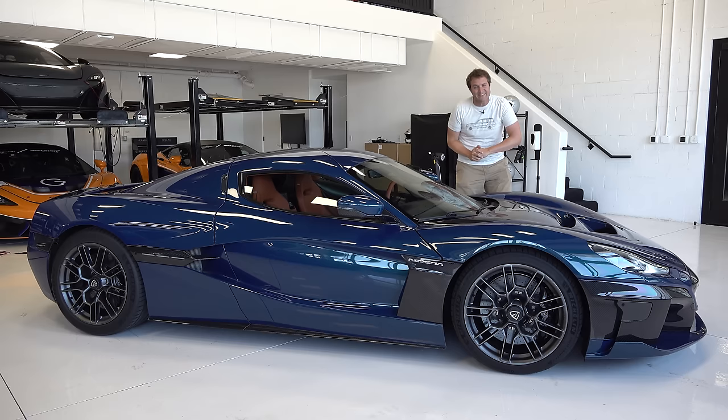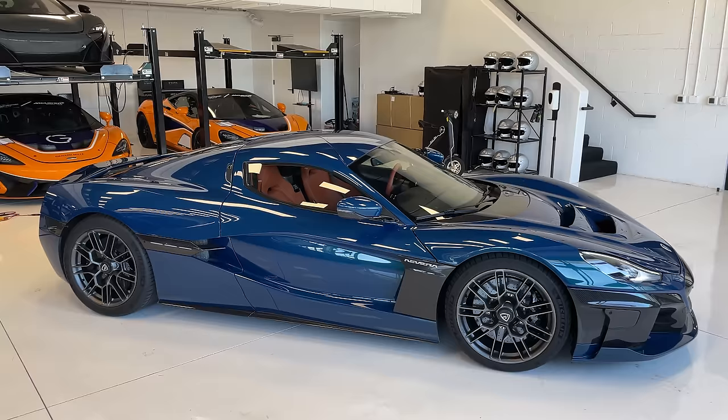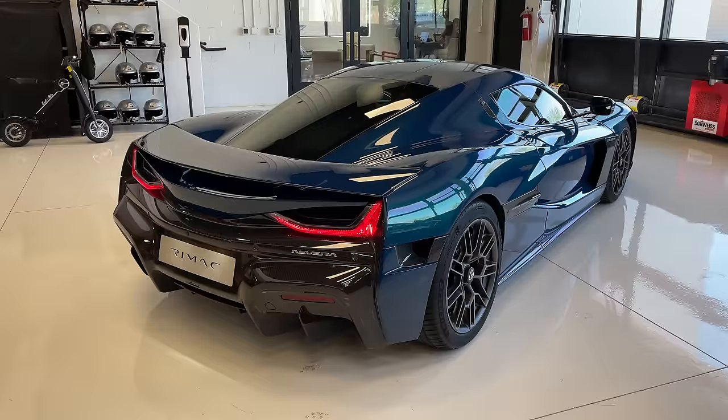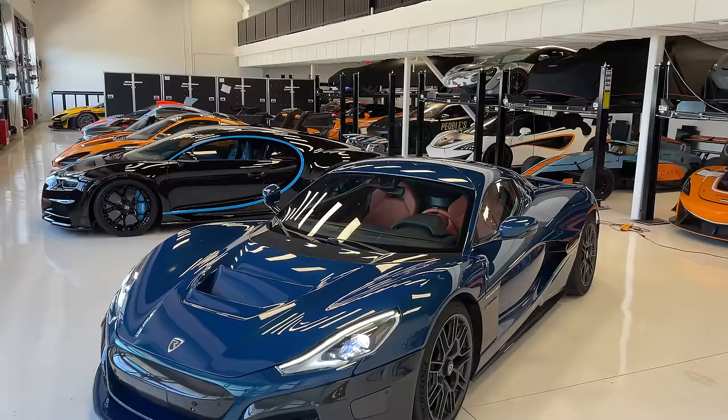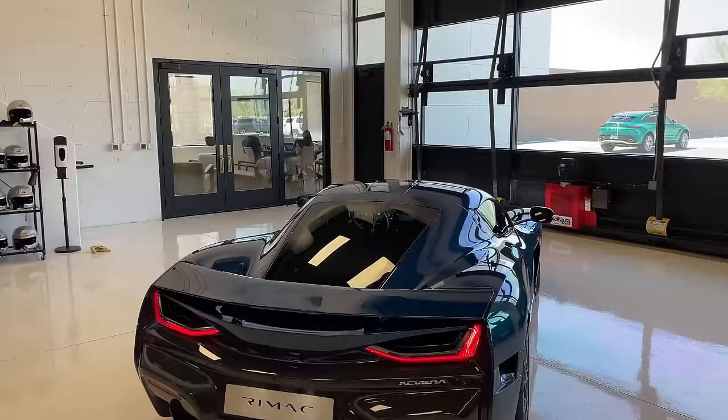Now it's time to give the Nevera a Doug score. Starting with the weekend categories: styling gets a 7 out of 10 — it's the Nevera's big drawback, just not daring or crazy enough, nice but not especially memorable. Acceleration is obvious — 10 out of 10. Handling is fantastic — 10 out of 10. Fun factor is huge with the combination of supercar handling and truly unbelievable acceleration — 10 out of 10. Cool factor: one of the coolest and most talked-about cars in existence right now — 10 out of 10. Total weekend score: 47 out of 50.